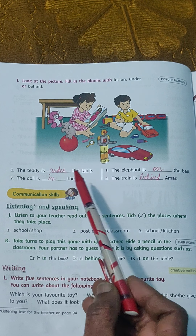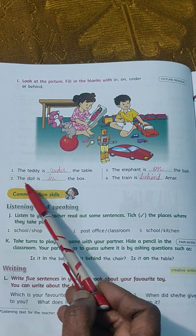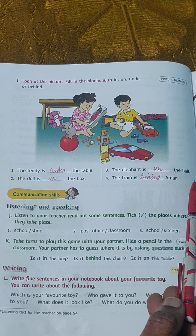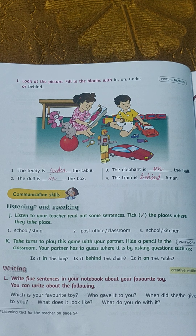Now the sentences are: Number 1: The teddy is under the table. Number 2: The doll is in the box. Number 3: The elephant is on the ball. Number 4: The train is behind Amar.